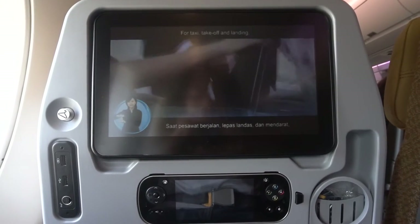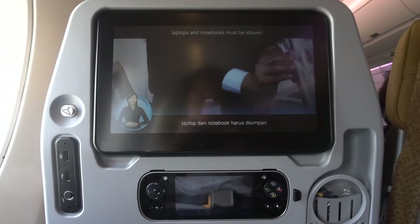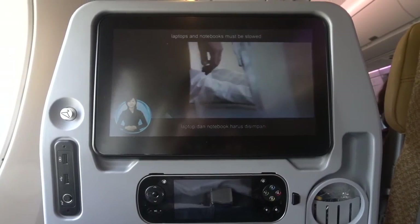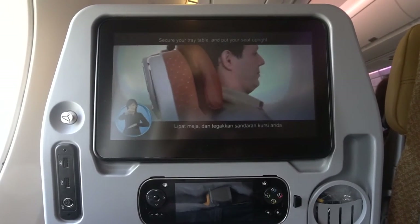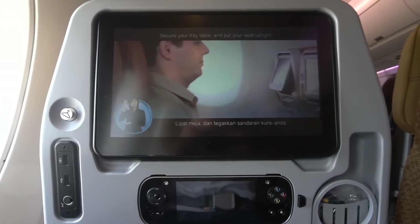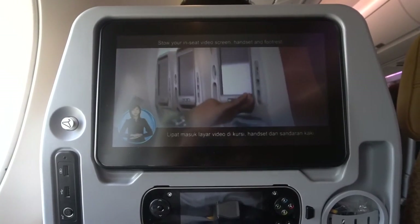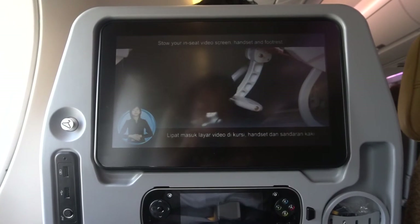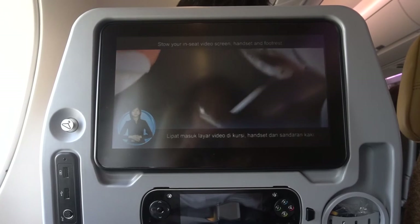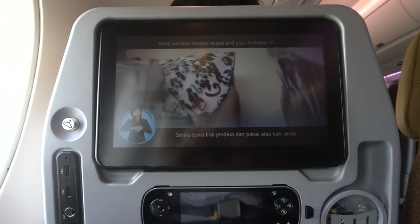For taxi, take off and landing, large portable electronic devices such as laptops and notebooks must be stored. Secure your tray table and put your seat upright. Store your in-seat video screen, handset and footrest. Keep window shades raised and your footwear on.